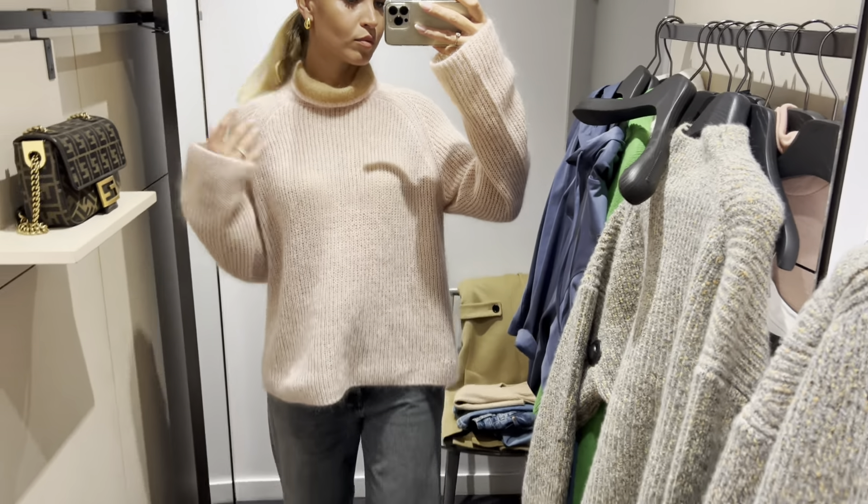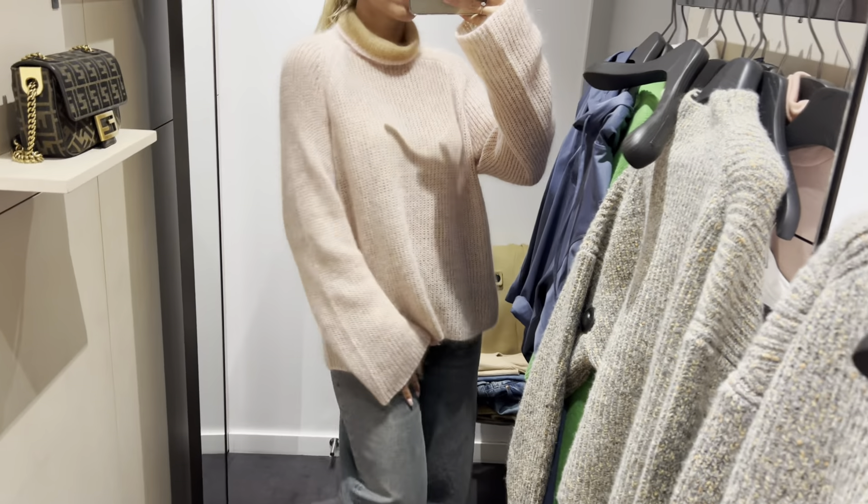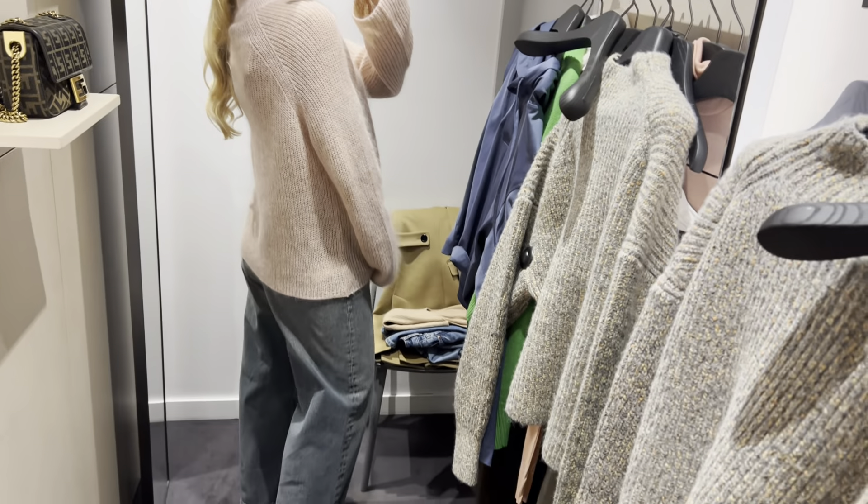This oversized turtleneck sweater is so soft and lovely. I like the beautiful peach color too.